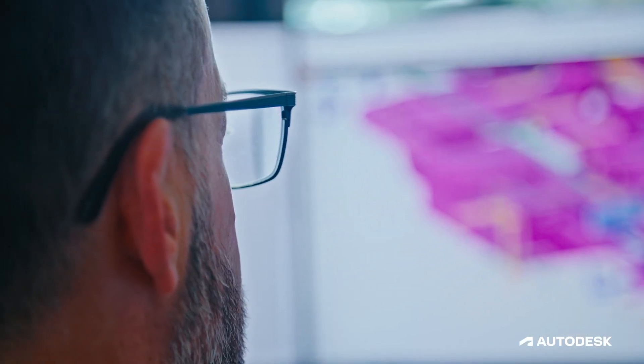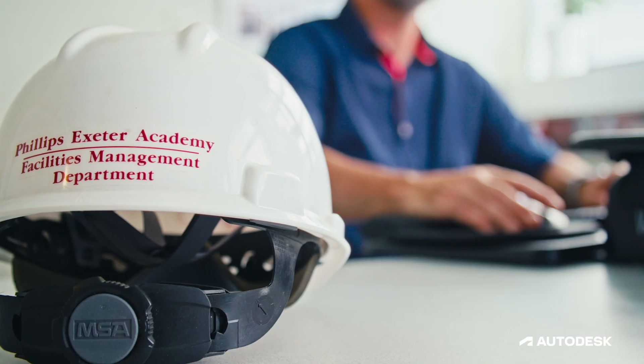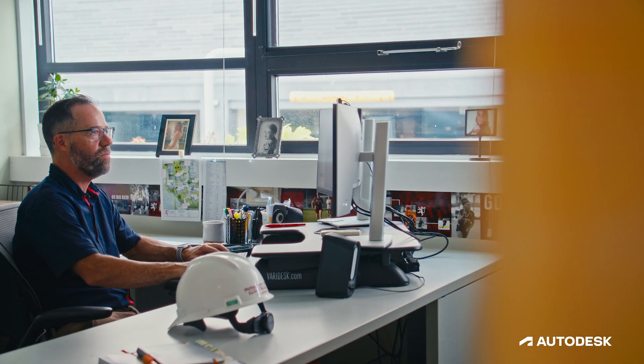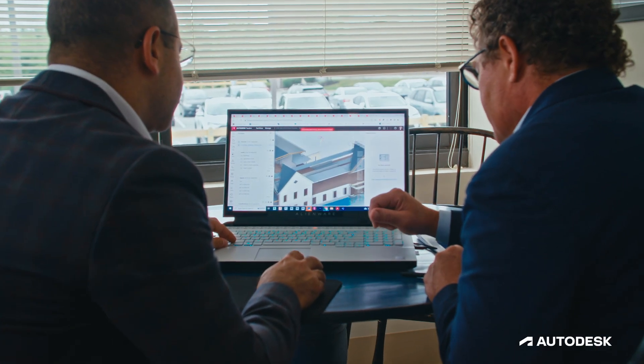Digital twin technology like Tandem is going to be a game-changer for facilities management. Having a digital twin of a building is a real benefit to us. Rather than having a manual remotely someplace, the manual is wherever I am. We've been really excited about being able to take our fully coordinated design model all the way through construction and then being able to hand it off at the very end. Our clients and the end users know exactly what they get.